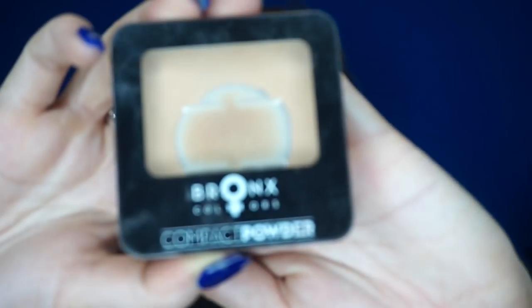A product you probably haven't heard of — Bronx Colors compact powder in CP02. This is a Swiss brand. It's like a filter for the skin. I don't normally like powder under the eyes but this fills in any lines — it's literally like FaceTune in a powder. It's around £12. Number two is the shade for me, number one if you're really fair. Everybody needs to try this.